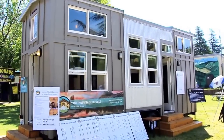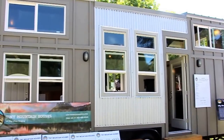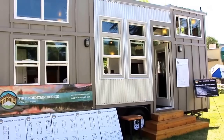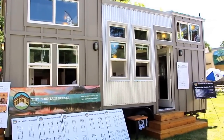Beautiful exterior look. LP siding, galvanized aluminum siding as an accent. Plenty of windows for plenty of lighting. A great unit — great for the city, great for the beach, great for the mountain, a great getaway. It can be a secondary home for your backyard or a primary home.